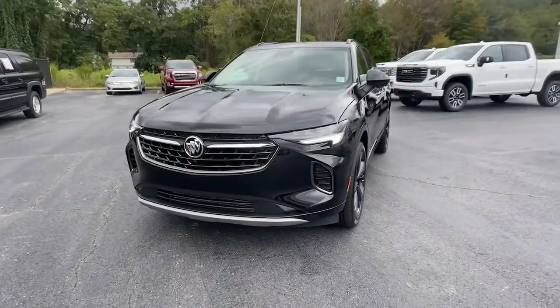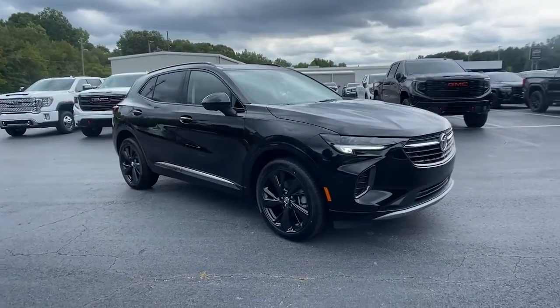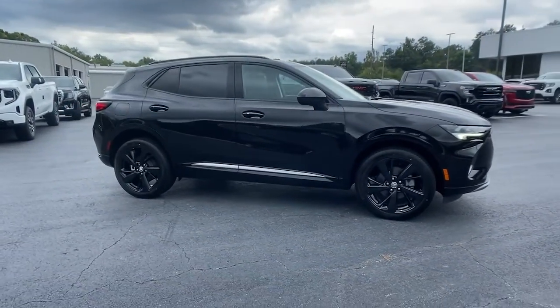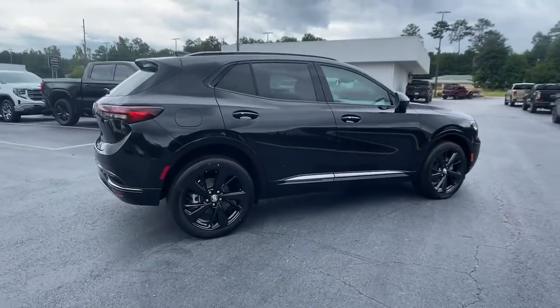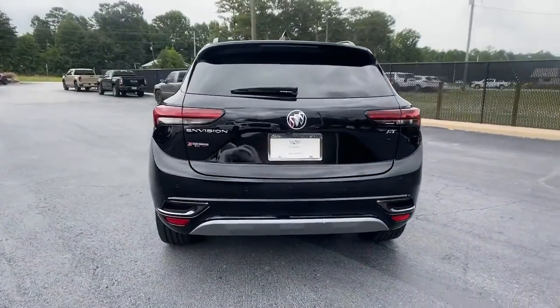You will love the features of this 2022 Buick Envision. Explore your world in confidence, style, and luxurious comfort. Get into the Envision and see how relaxing driving can be. These are just some of the great options this vehicle comes with.